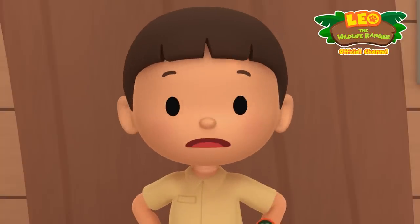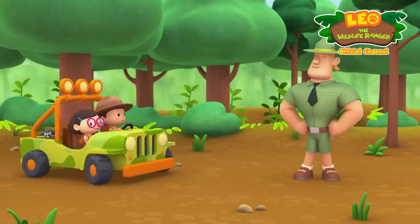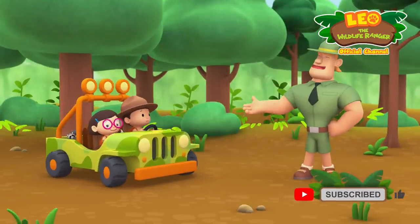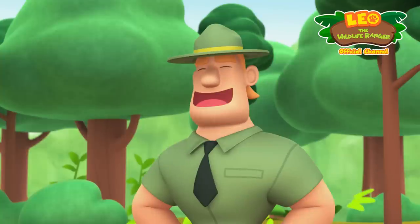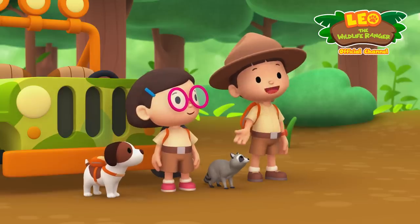We should bring the raccoon back to its natural habitat where it can find its own food. Come and join us! Hello, Junior Rangers! A young raccoon — it was searching for food in our trash bin.